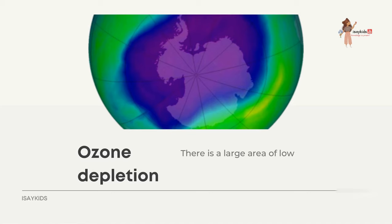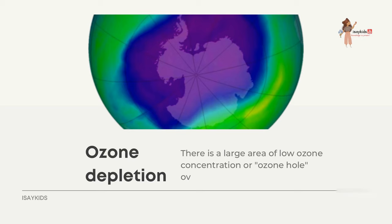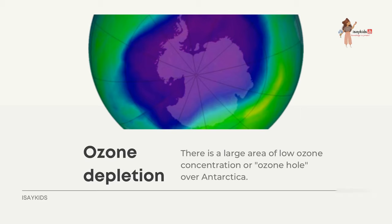There is a large area of low ozone concentration — an ozone hole — over Antarctica. This ozone hole is attributed to the emission of chlorofluorocarbons (CFCs) into the atmosphere, which decompose the ozone into other gases.